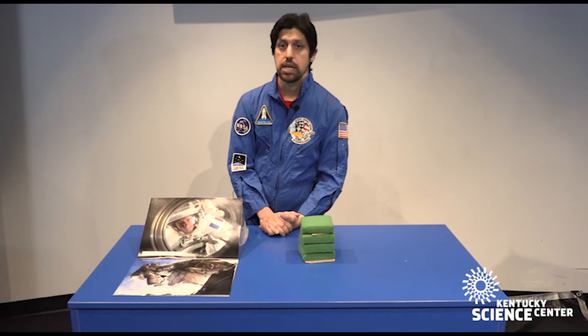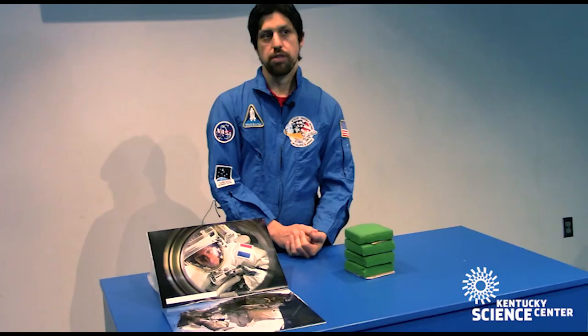Hi there. Scientist Andrew here at the Kentucky Science Center with another Do Science at Home Space Minute.